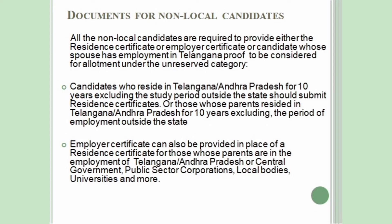Candidates who reside in Telangana or Andhra Pradesh for 10 years excluding the study period outside the state should submit Residence Certificates, or those whose parents resided in Telangana or Andhra Pradesh for 10 years excluding the period of employment outside the state. An Employer Certificate can also be provided in place of a Residence Certificate for those whose parents are in the employment of Telangana or Andhra Pradesh or central government, public sector corporations, local bodies, universities, and more.